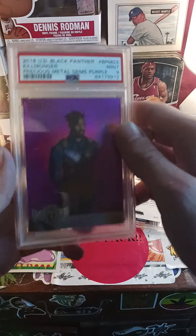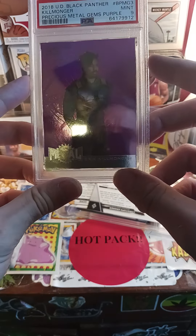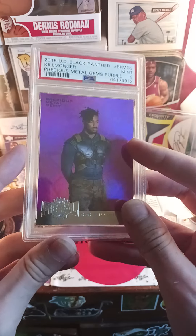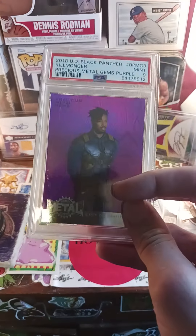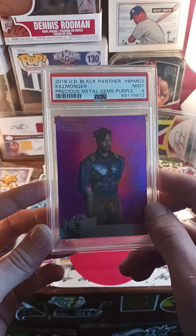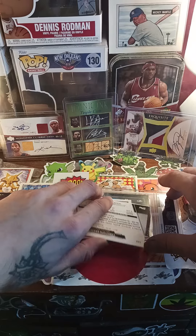Next I got a 2018 Black Panther Killmonger Precious Metal Gem purple card — the PMG. The actor is Michael B. Jordan. I've never seen Black Panther, but I know him from Friday Night Lights, one of my favorite TV shows growing up. He's in the TV show but not the movie. I love PMGs, so to me this is an awesome card. I'm totally stoked on it — I don't care if it goes to zero, I love this card.